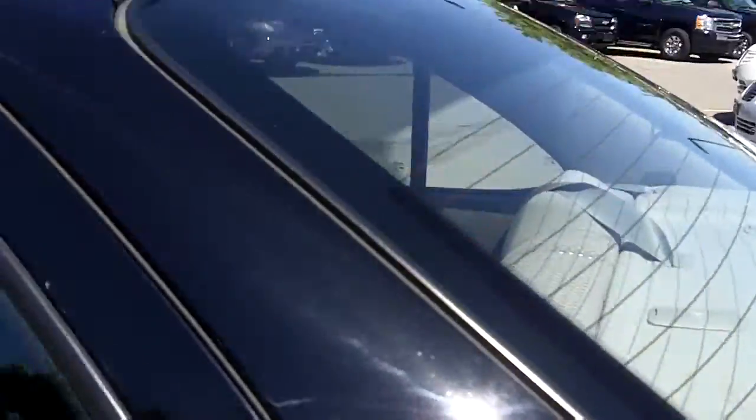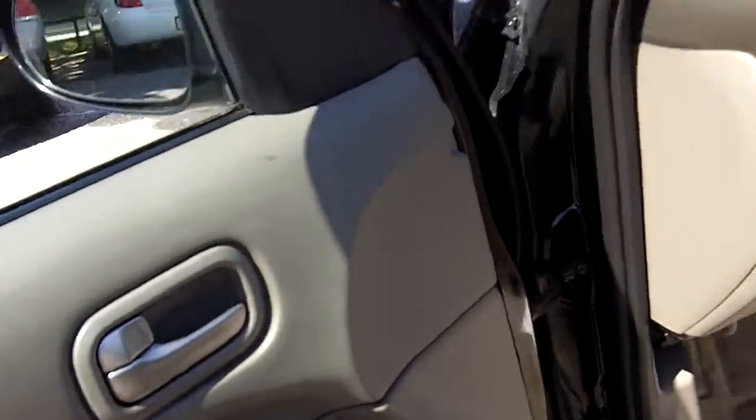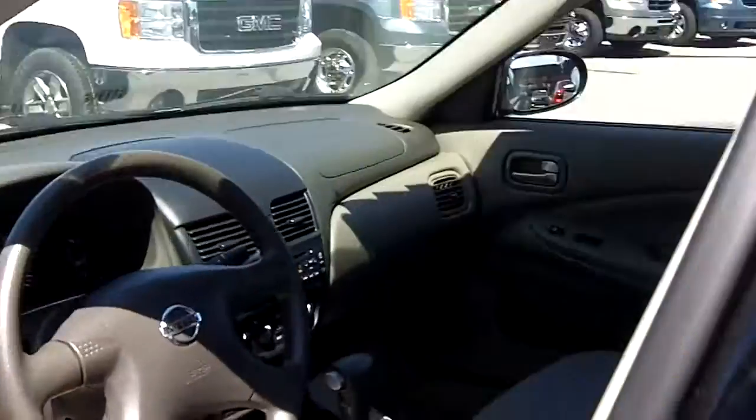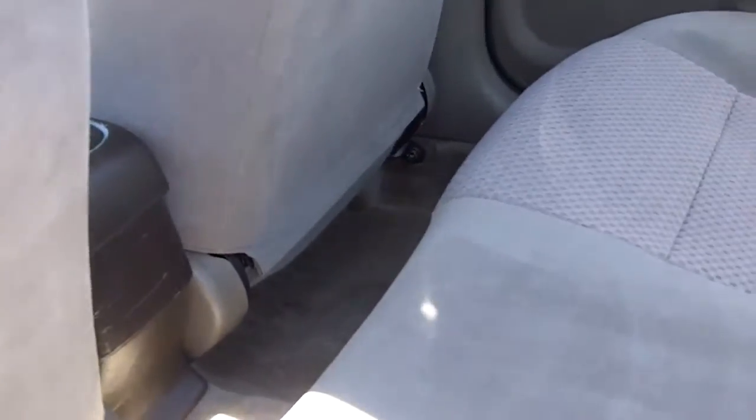Let's take a look in the back. Let me get the door locks there, let's open it up. Three-seated generously in the back, and decent-sized legroom. Perfect for that growing family.